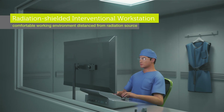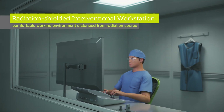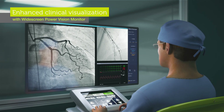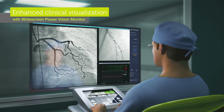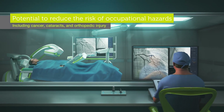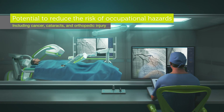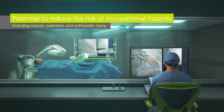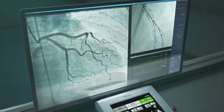The CorePath GRX system stabilizes interventional devices during procedures, enabling physicians to be seated in a radiation shielded workstation while maintaining device control. As a result, bedside operators and physicians can distance themselves from continuous radiation exposure and remove the need for primary operators to wear heavy protective lead, creating a more comfortable work environment.